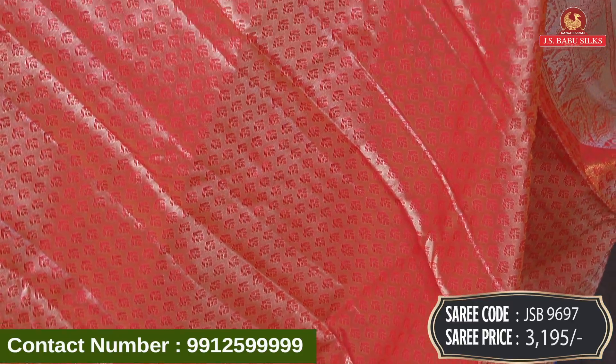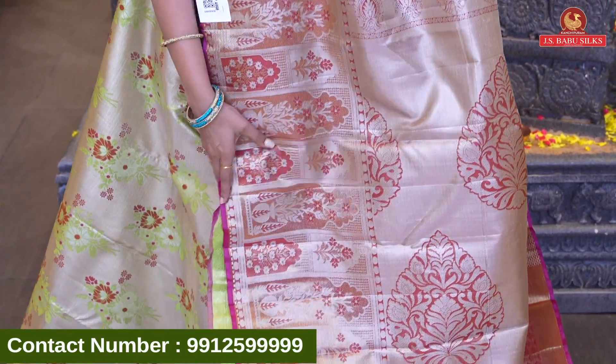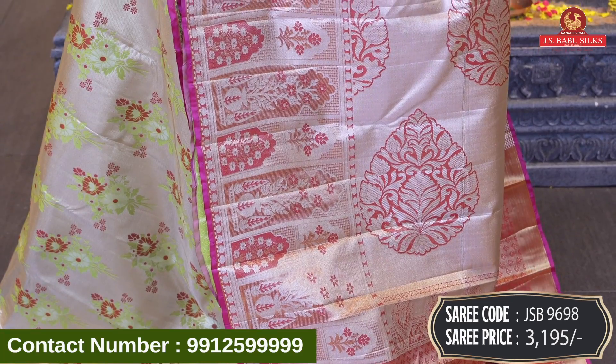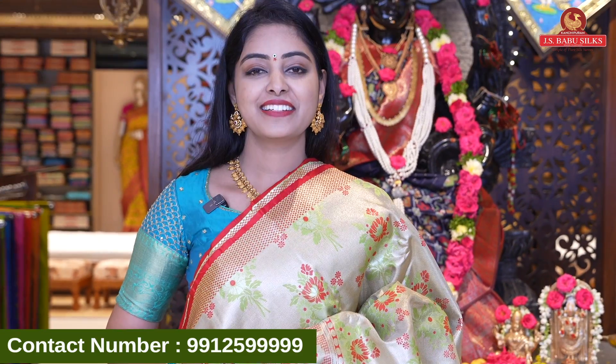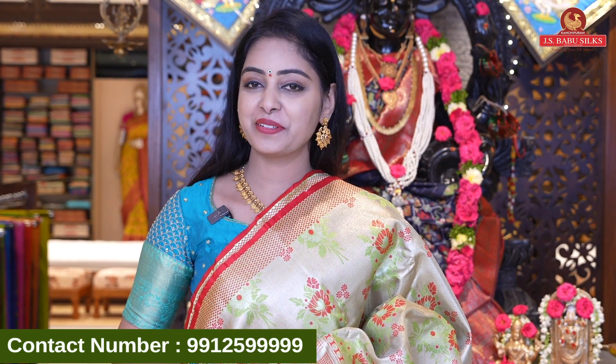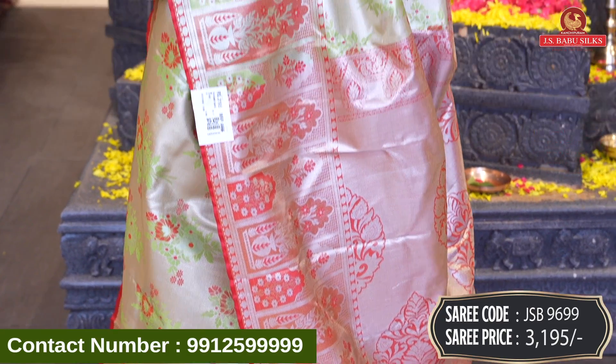Next beautiful sari in the same design — another color option. Silver sari with blue and green combination. Sari code JSB9695 and price Rs 3,195. Next beautiful sari in the same design — another color option. Green with maroon combination. Sari code JSB9696 and price Rs 3,195.